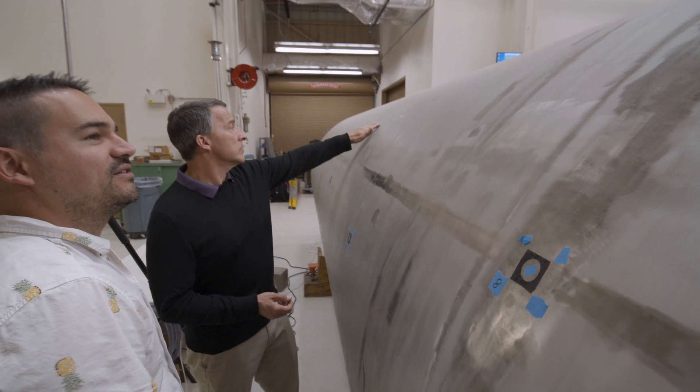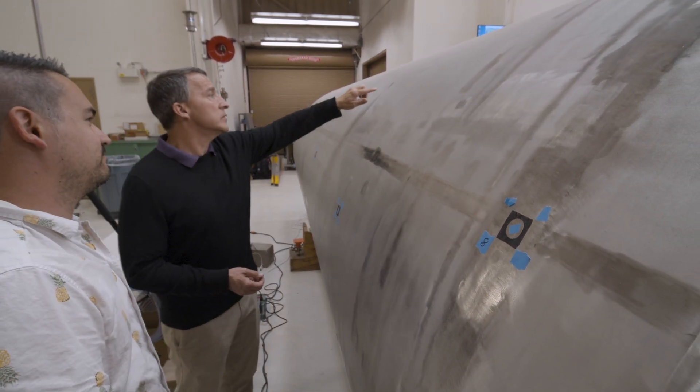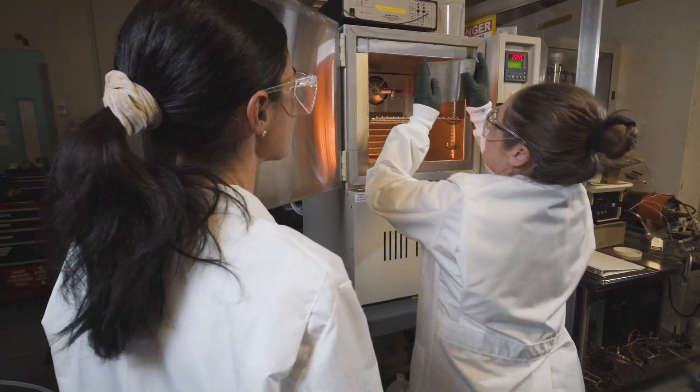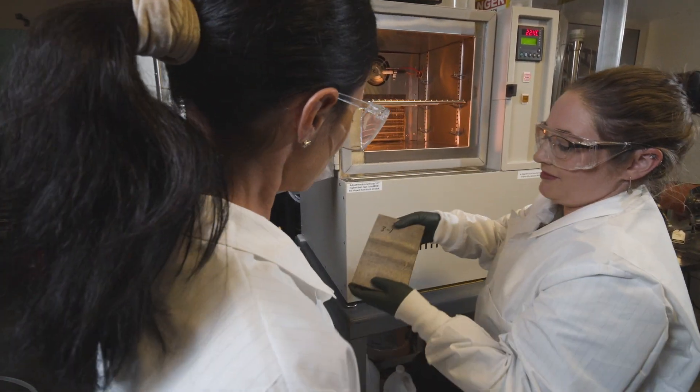Three conditions must be met for stress corrosion cracking to occur. First, the material must be susceptible to stress corrosion cracking. Second, there must be a sufficient tensile stress present — for example, in the welds in the canister. And third, there must be a corrosive environment — for example, a chloride brine on the surface.